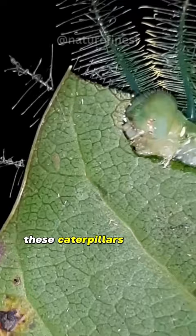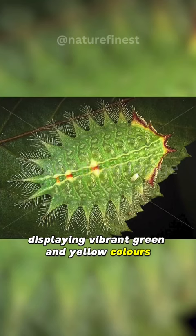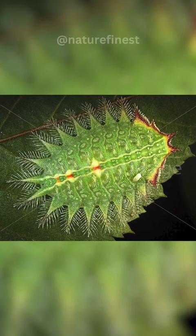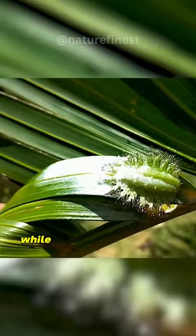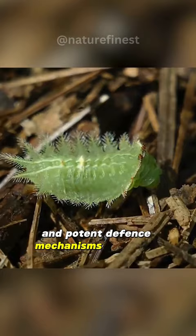These caterpillars feed on a variety of plants, displaying vibrant green and yellow colors. While the adult moth is not particularly eye-catching, the caterpillar's striking features and potent defense mechanisms make the crowned slug moth a noteworthy species in the Lepidoptera family.